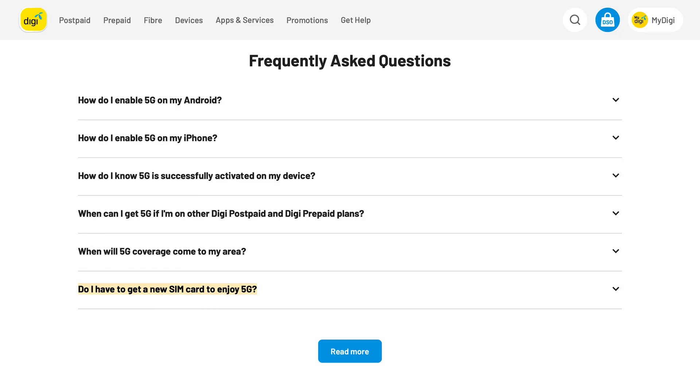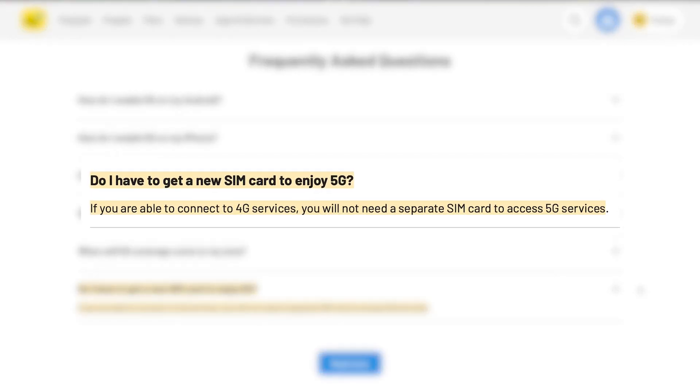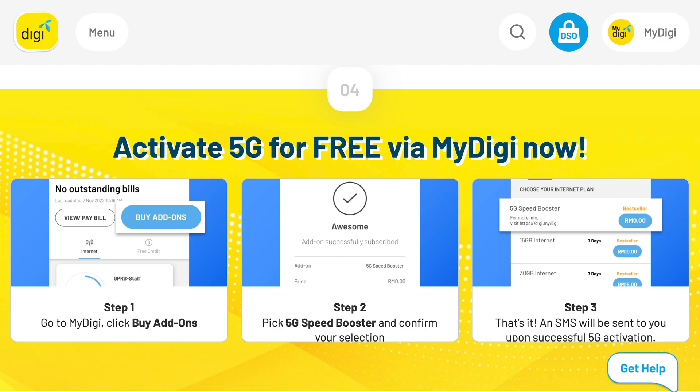Telcos like DG make this clear on their website. According to its FAQ, if you can connect to 4G services, you will not need a new SIM card to access 5G services. However, in DG's case, if you are an existing customer, you will need to manually activate 5G services via the MyDG app, which is a free upgrade. In any case, do check with your current telco if a SIM change is required to enable 5G connectivity.